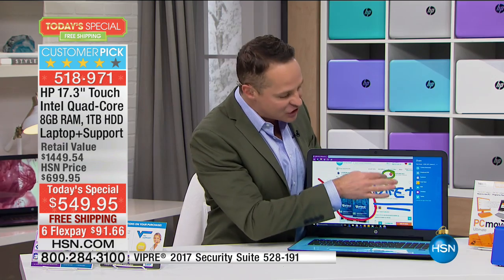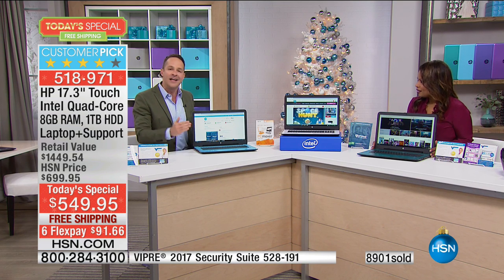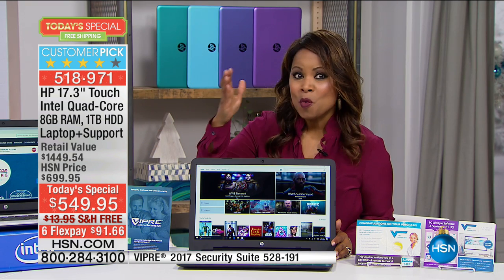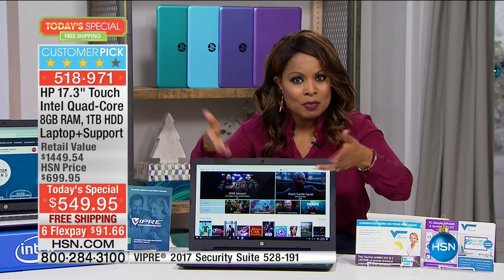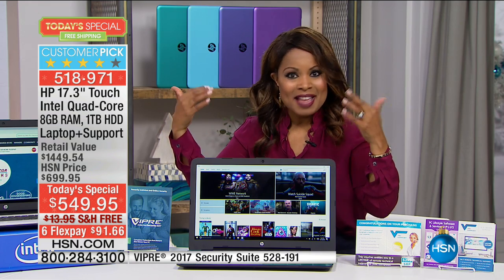Marlo said most of our shopping, most of our life is run through our computer now. I read something really interesting — next year is going to be the first year that more money is spent on online advertising than on television advertising. This is where we sort of live our lives, get our information, share our stories. I'm so excited that this is a touchscreen. We're already using our cell phones and tablets with touchscreen — the only thing you were missing out on was your computer, and that touchscreen feature is a more expensive feature.